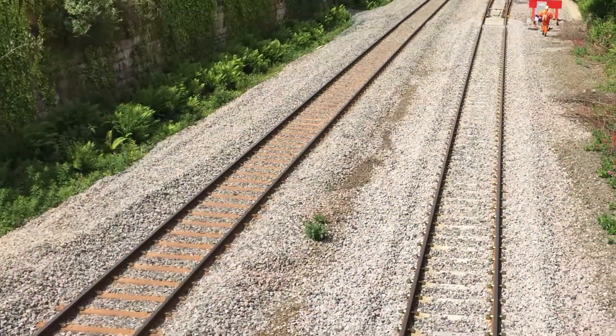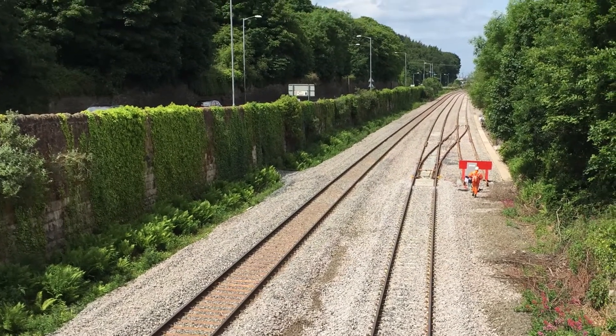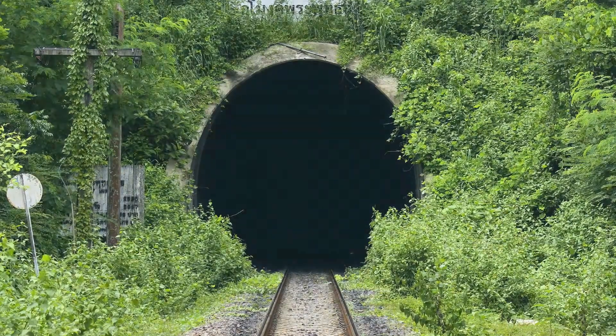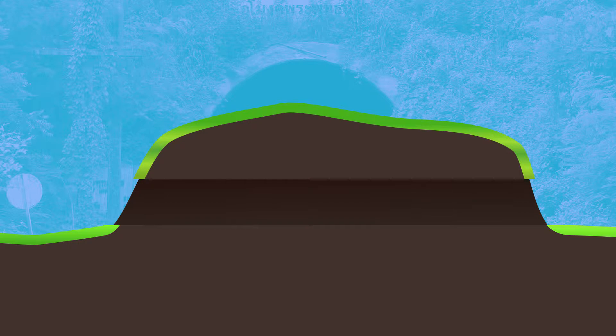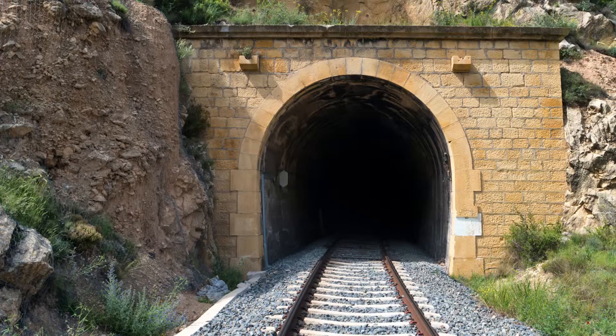Straight and level tracks help trains run more quickly and maximise passenger comfort. But sometimes there's an obstacle, and the best way to avoid it is with a tunnel. So, what is a tunnel? Basically, a tunnel is a tube hollowed through soil or stone. Sounds simple. But constructing a tunnel is one of the most complex challenges facing railway engineers. Many tunnels are considered technological masterpieces, and tunnel engineers have been honoured as heroes.